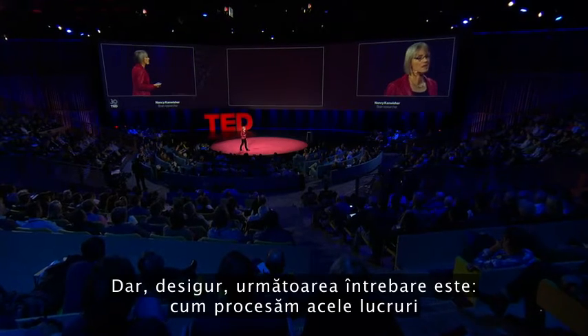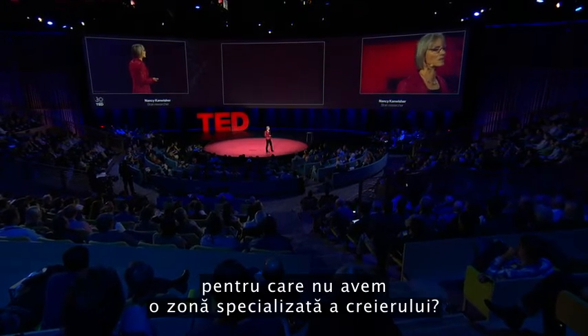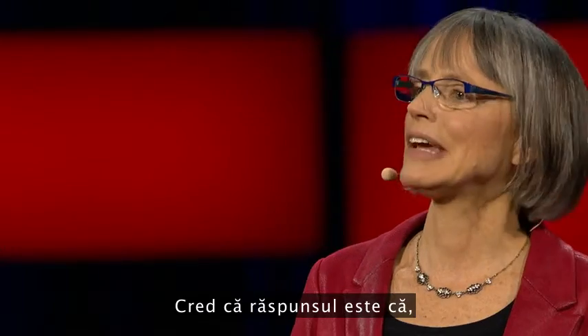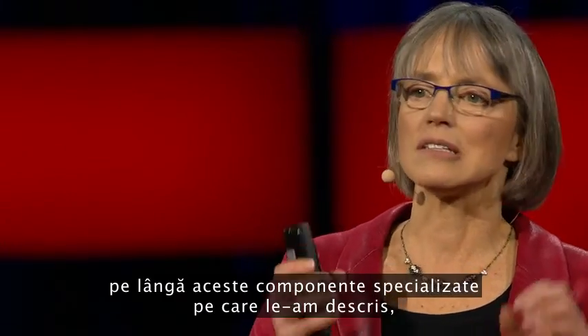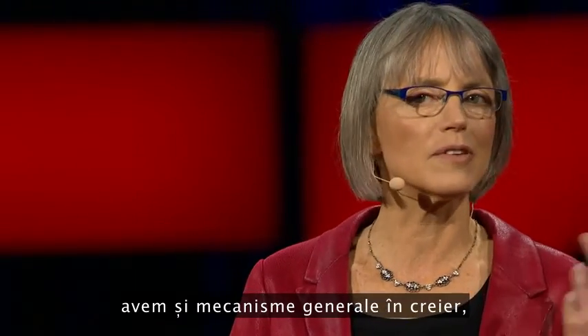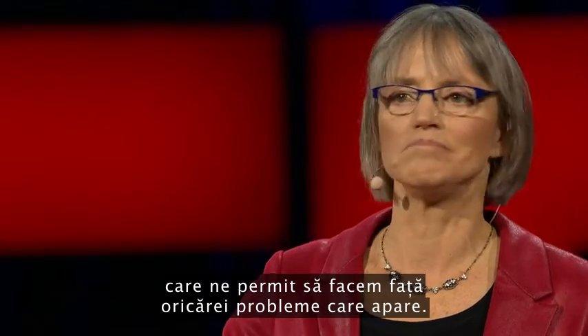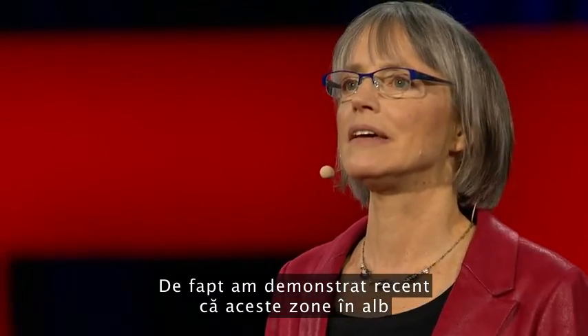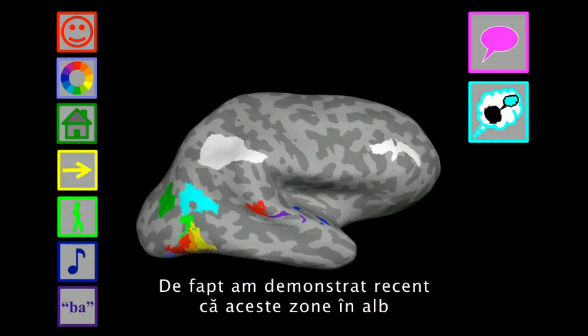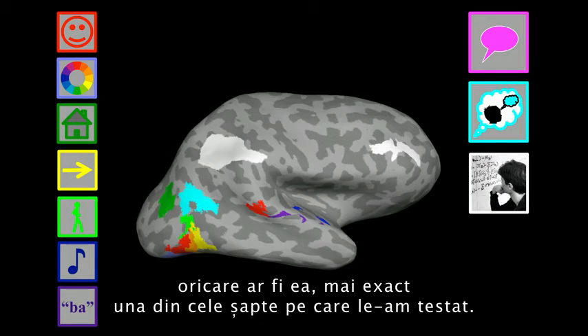The question, of course, is how do we process all this other stuff that we don't have specialized brain regions for? I think the answer is that in addition to these highly specialized components, we also have a lot of very general-purpose machinery in our heads that enables us to tackle whatever problem comes along. We've shown recently that certain regions respond whenever you do any difficult mental task at all.